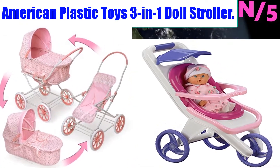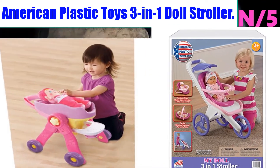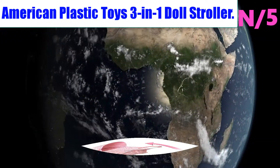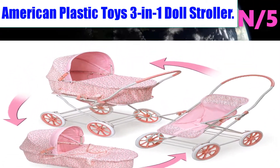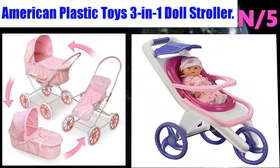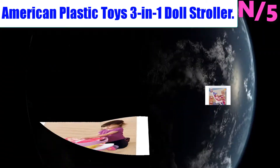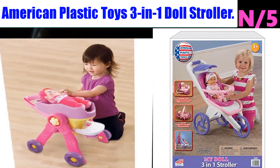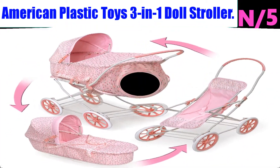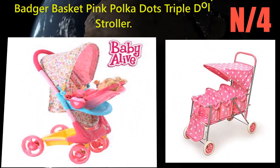Number 5: American Plastic Toys Three-Inch Doll Stroller. Color: pink. This stroller features three activities in one — flip the handle around and the carrier becomes a feeding chair. Packaged in a colorful corrugated carton with full-color litho label. Materials: plastic. Recommended for ages three years and older.